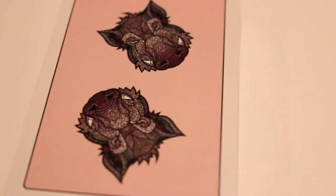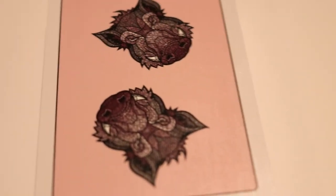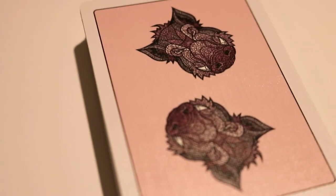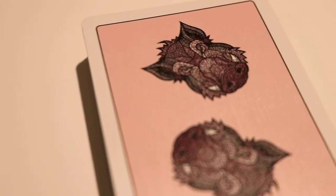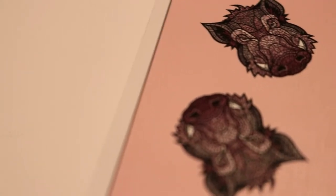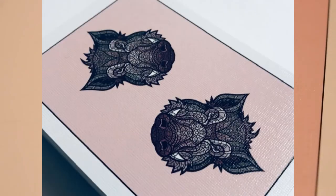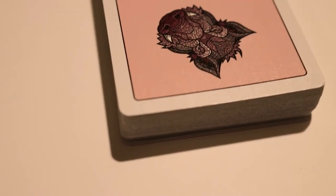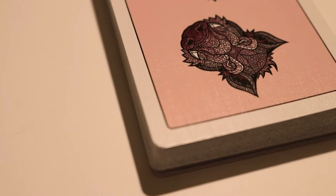The back design of the cards themselves features that same boar head in what you would think is a two-way back design, but secretively it's really a one-way back design — I'll let you figure that out when you purchase the deck. It features those same stained glass boar heads with a larger white poker border on that same pink hued background.